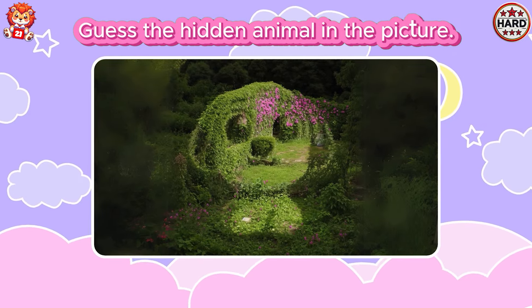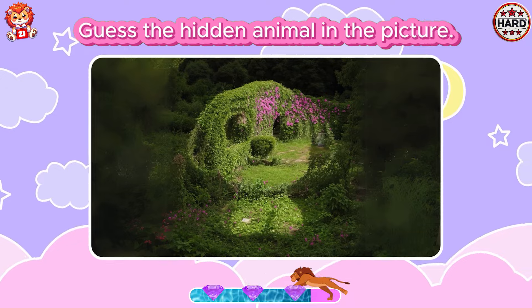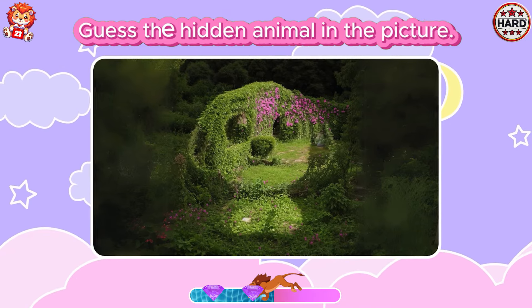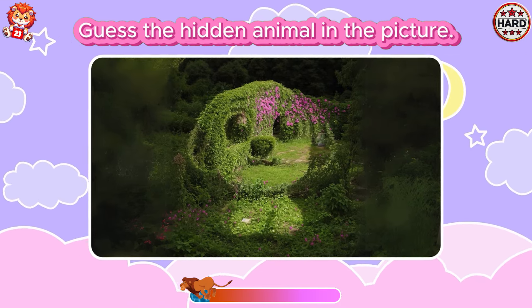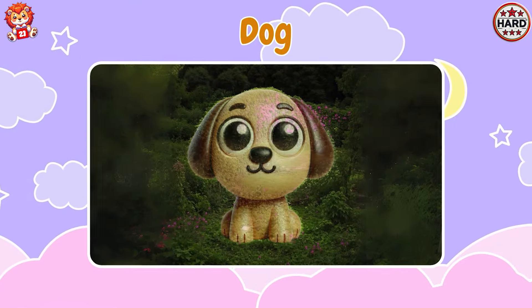Guess the hidden animal in the picture. Great! It's a dog!